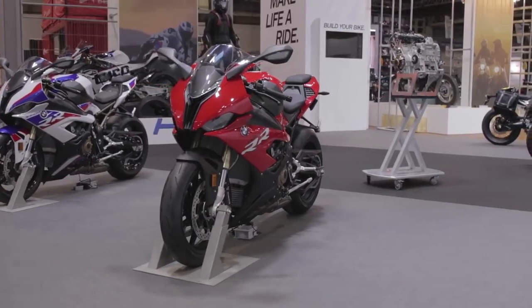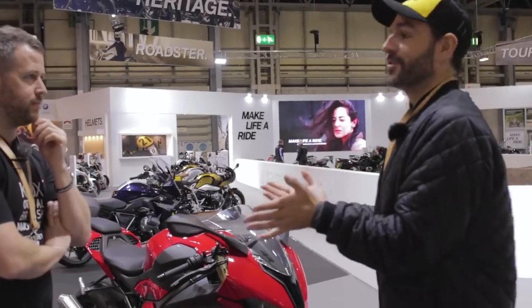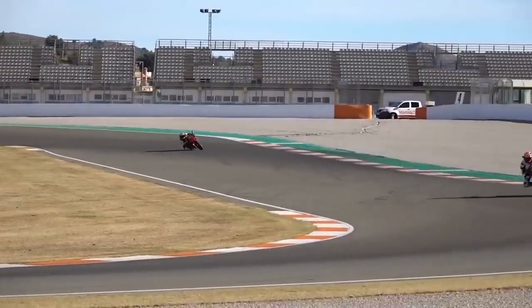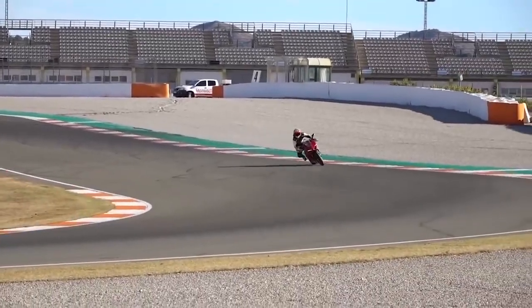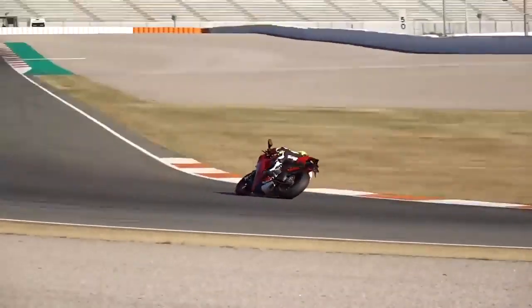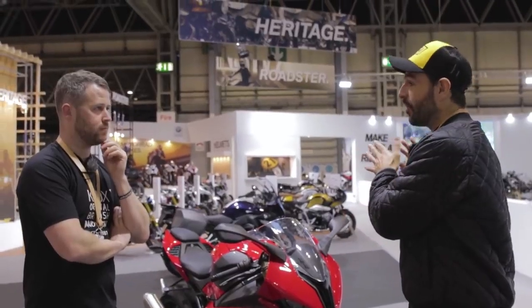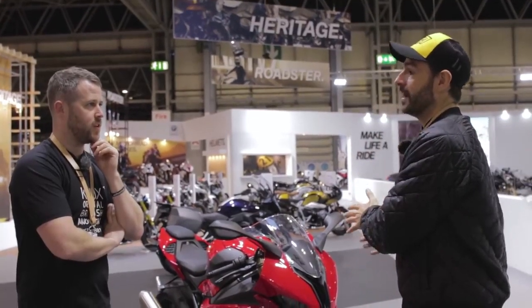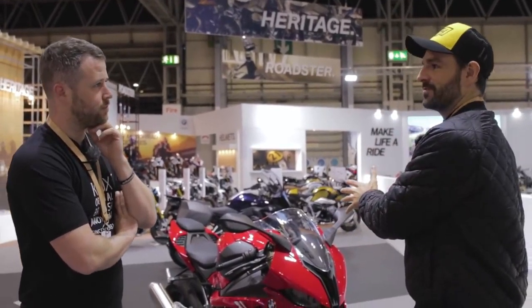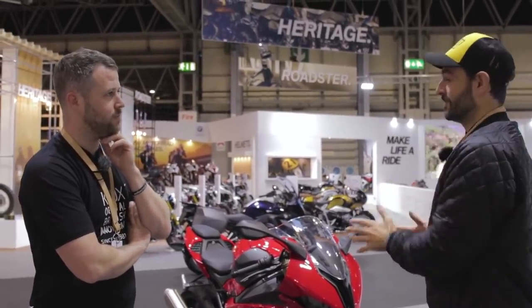The first test everyone will be looking at is this S1000RR versus the Ducati V4 - it's going to be a really interesting landscape. It means the other manufacturers will have to raise their game even more, because this is going to be one hell of a bike on the road. That's the other trick - getting that balance right between having an amazing track weapon and a bike that's phenomenal on the road as well. We'll have to wait and see.